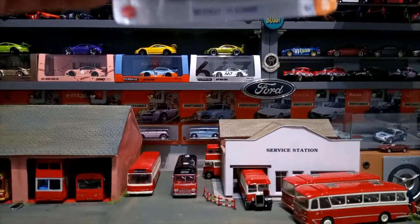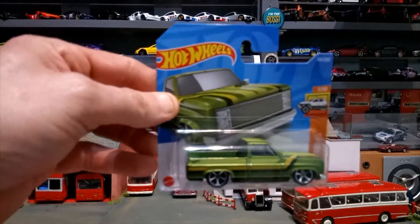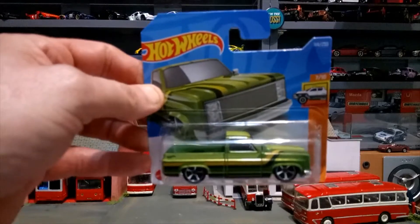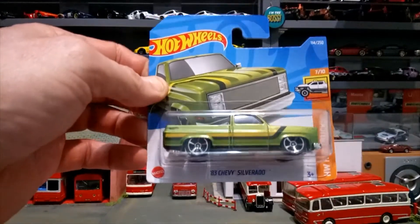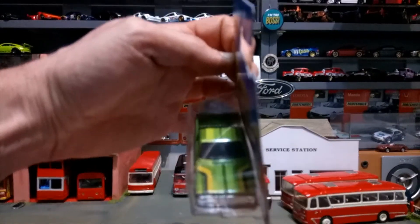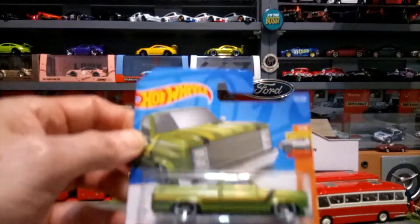Another nice one was the '83 Chevy Silverado in lovely green with stripes. Very heavy casting this one, nice wheels — look at those stripes. Lots of detail on this, lots of effort going into this one. Very happy with that.